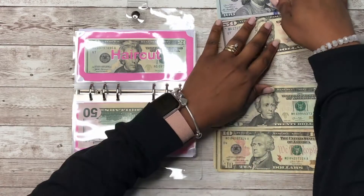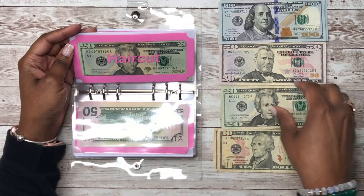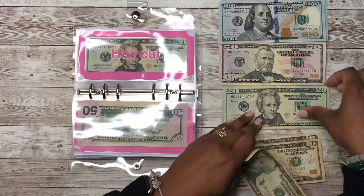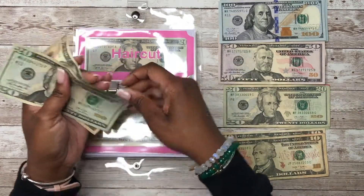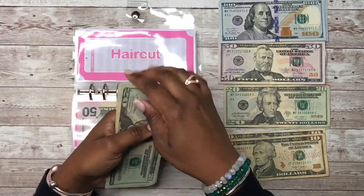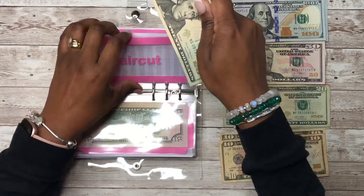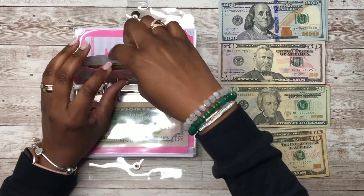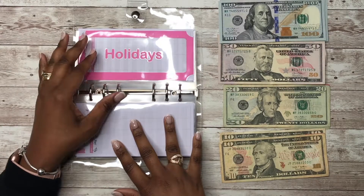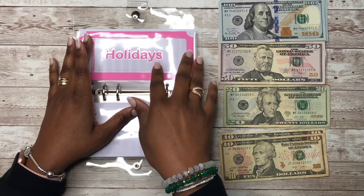Haircut is getting $30 — that's one $10 and one $20. Let's count: $20, $40, $60, $70. My son gets haircuts every two weeks and they are $30, so I have this for my husband — he can just come grab it whenever he needs to take the kids for their haircuts. Holidays is not getting anything this paycheck.